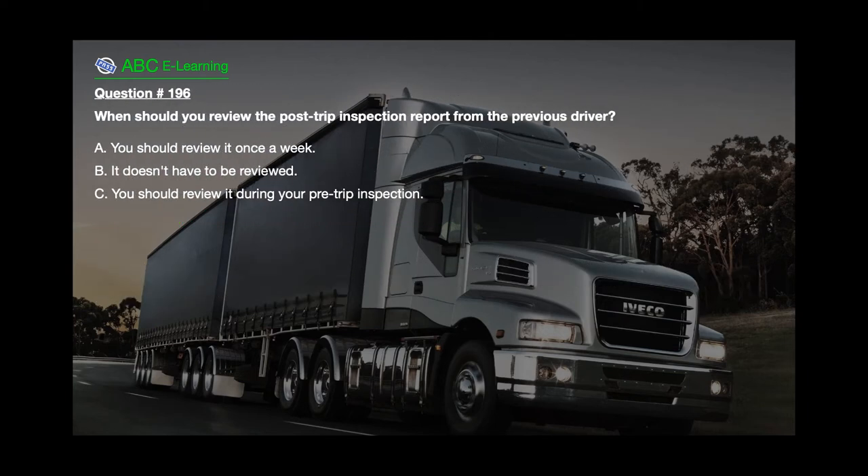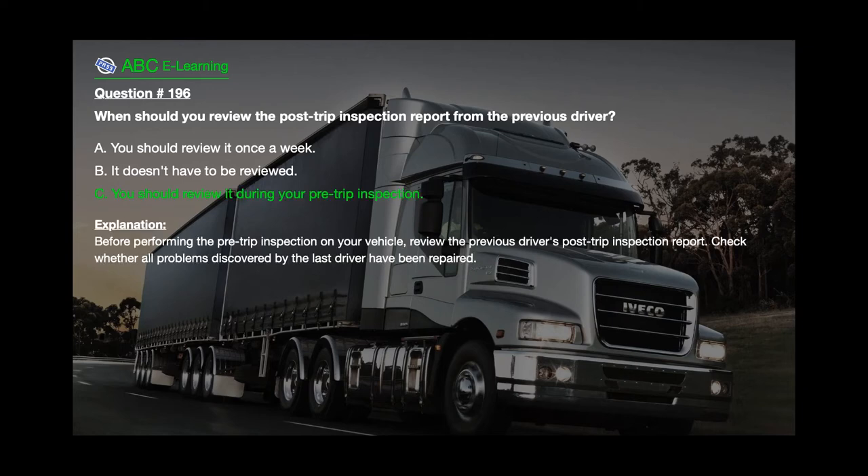Question number 196: When should you review the post-trip inspection report from the previous driver? A. You should review it once a week. B. It doesn't have to be reviewed. C. You should review it during your pre-trip inspection. The correct answer is C. You should review it during your pre-trip inspection. Explanation: Before performing the pre-trip inspection on your vehicle, review the previous driver's post-trip inspection report. Check whether all problems discovered by the last driver have been repaired.